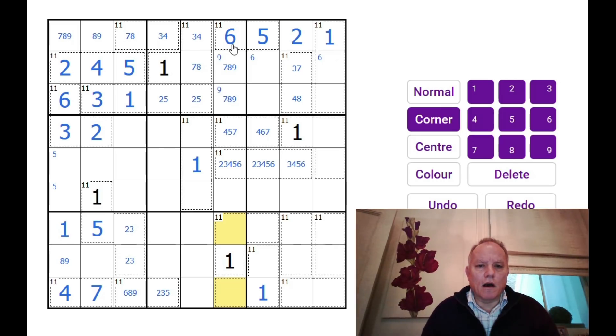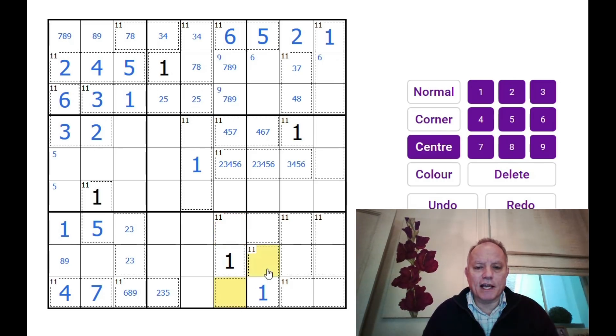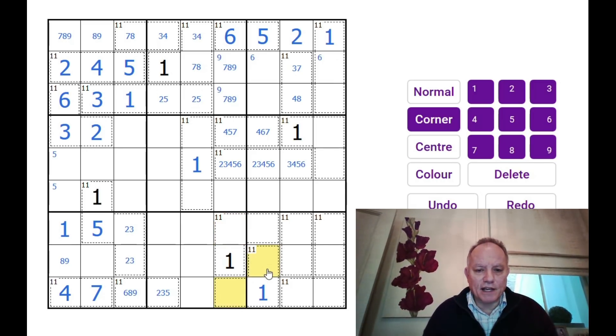They can't be 6 and 3 — we've already got a 6 in the column. They can't be 1 and 8 because 1 is already used. So they could be 5 and 4 or 2 and 7. Could they be 5 and 4? Obviously not — 5 is above and 4 below, and if it were 4 there and 5 there, this 11 cage would need another 5. So they must be 2 and 7, which rules out 7 from there — that's an 8-9 there, and that puts 7 here.